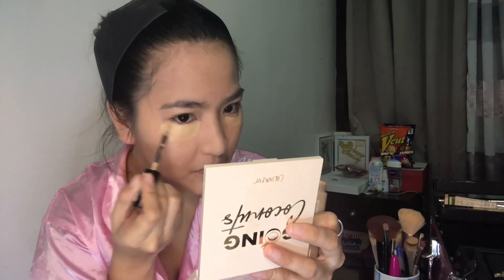And then for concealer, I used Revlon. I do have Maybelline but I used Revlon because I just wanted to try it for the first time. It works really well, especially for under-eye bags. Make sure the application is even as well.